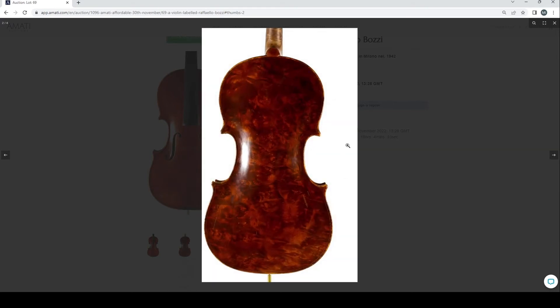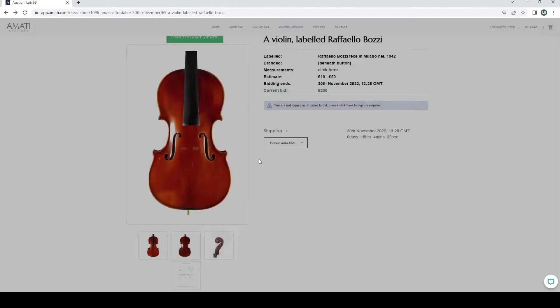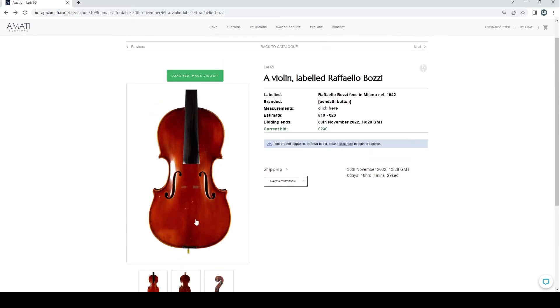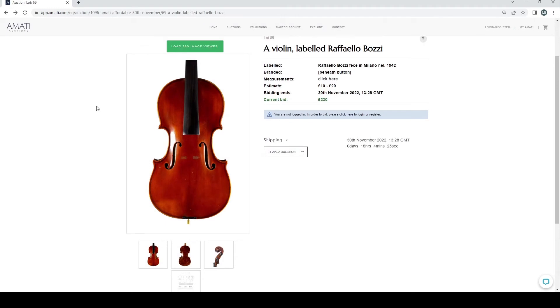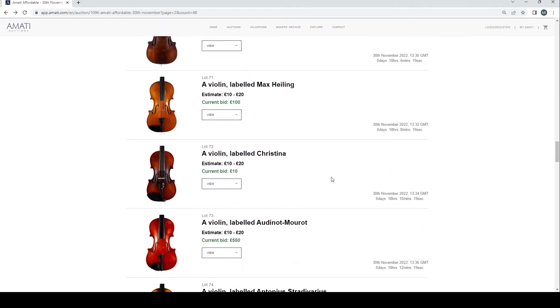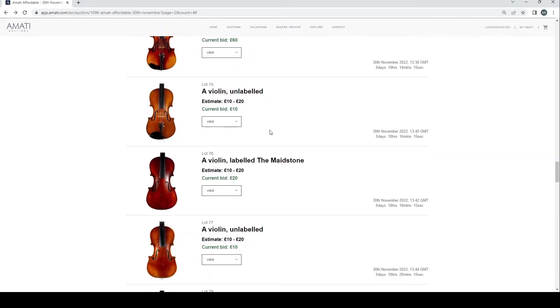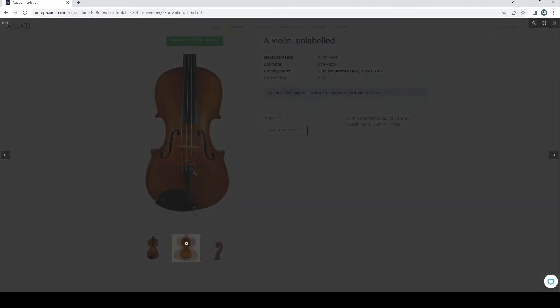A violin labeled Rafael Obosi — that's quite a crazy back. It looks very much like a modern Chinese instrument with that choice of wood, the general purfling and things like that. I would assume that's probably a Chinese violin but I could be wrong.